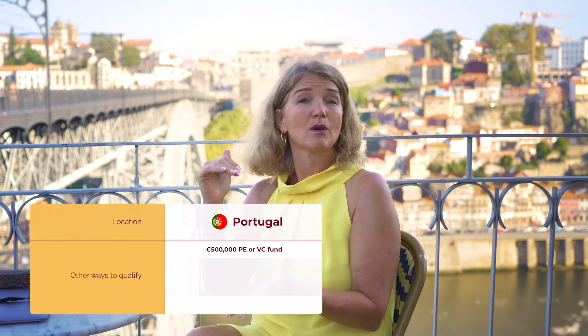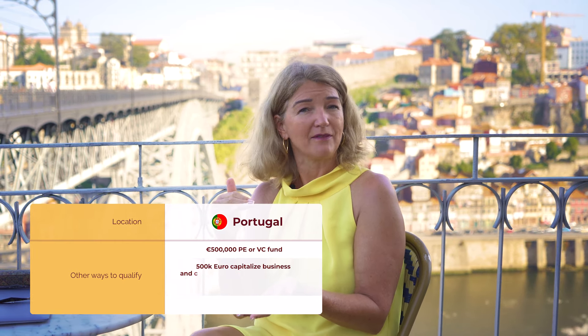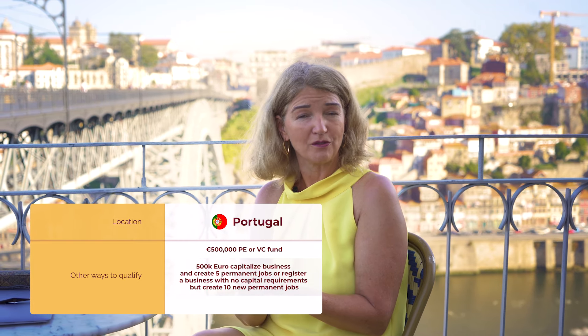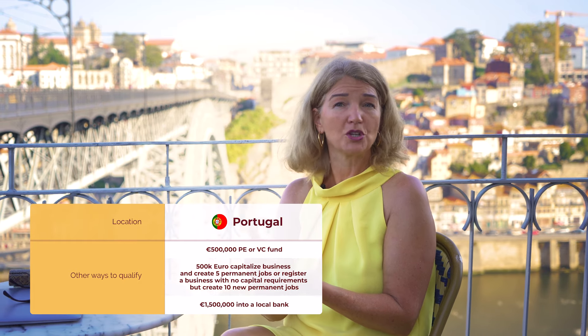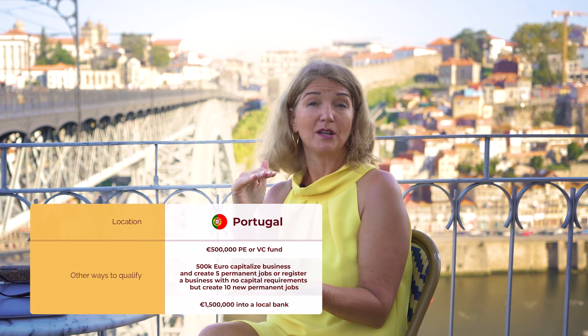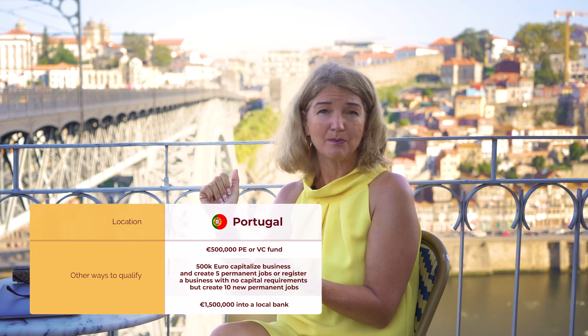Looking at the other opportunities in Portugal: you can capitalize a company with 500,000 euros, create five permanent jobs, and qualify for your Golden Visa that way. You can also invest one and a half million euros in a Portugal bank account to get your Golden Visa — though that amount has to remain invested for five years during your residency period.